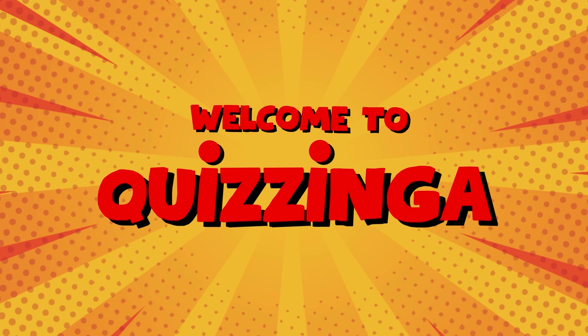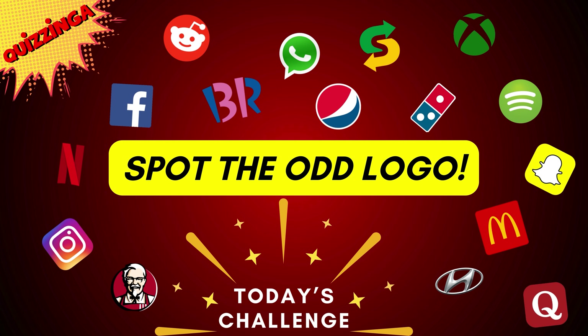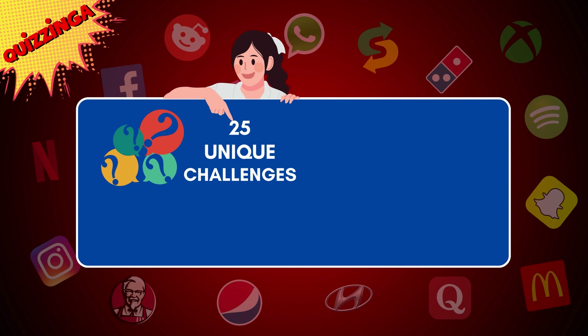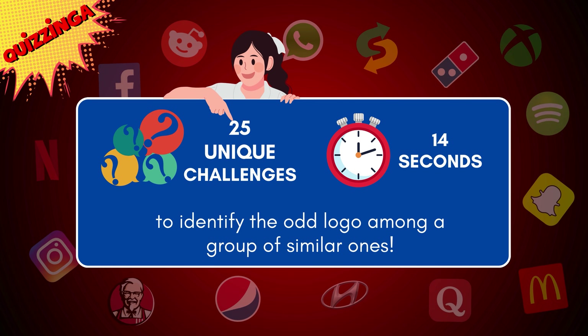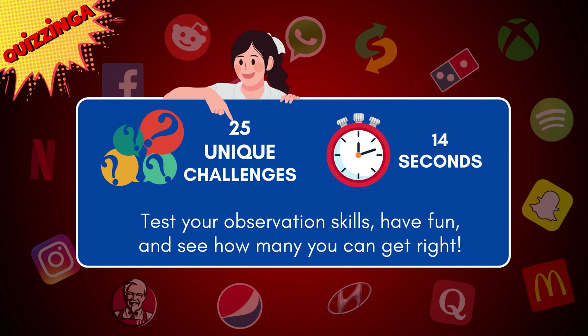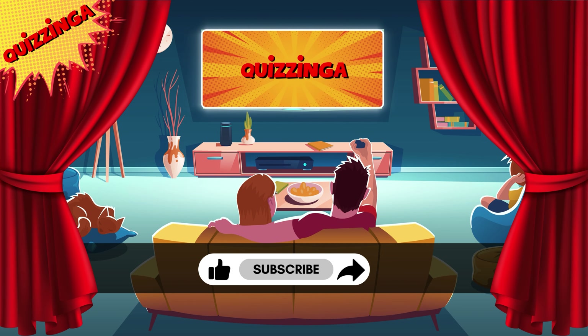Welcome back to Quizinga! Get ready for an exciting challenge as we present Spot the Odd Logo! In this video, you'll face 25 unique challenges, each giving you just 14 seconds to identify the odd logo among a group of similar ones. Test your observation skills, have fun, and see how many you can get right! Don't forget to hit the like button and share this video with your friends! If you're new here, subscribe to Quizinga for more awesome quizzes and puzzles! Now let's get started!